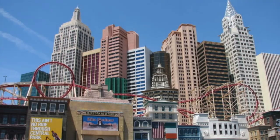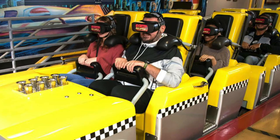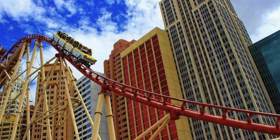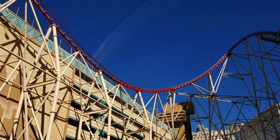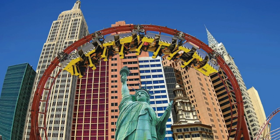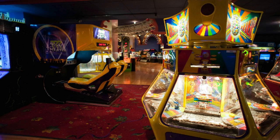Number six: Big Apple Coaster and Arcade. Winding its way around the outside of the New York New York Hotel, this roller coaster will give you and the kids a nice view — if you can keep your eyes open long enough — of the Las Vegas Strip. The Big Apple Coaster has an opening drop of 144 feet, speeding around the track and maxing out at 67 miles per hour, inverting you with a loop and 180-degree twist. Near the entrance is the arcade, which has video games and midway-style carnival games.